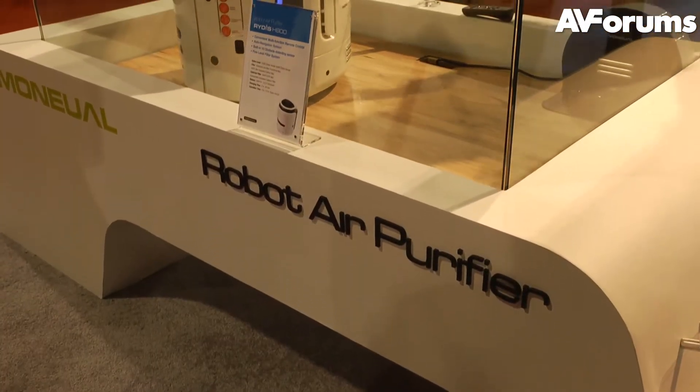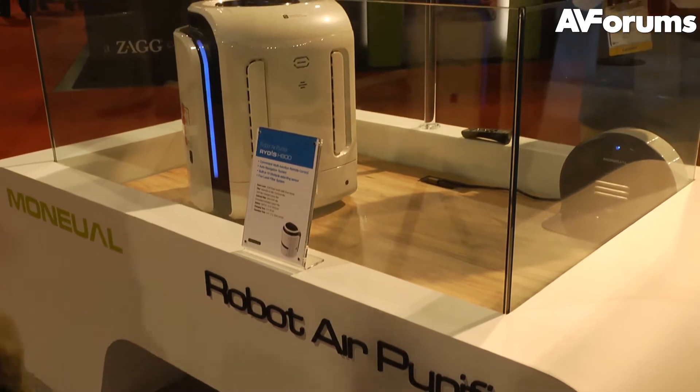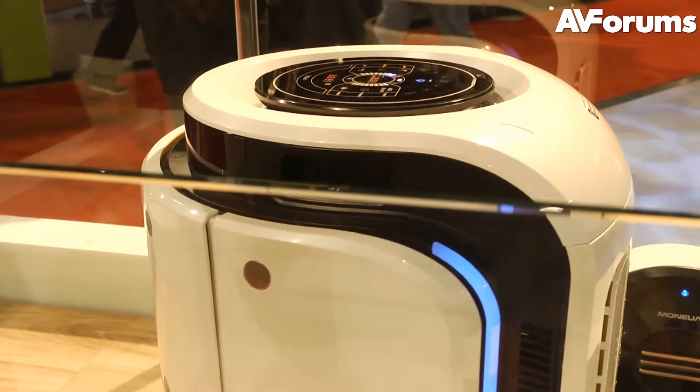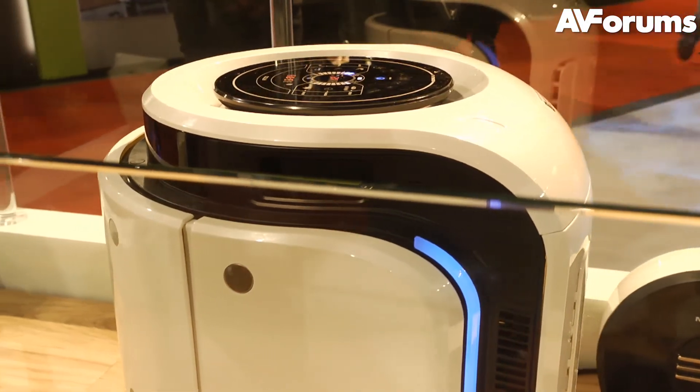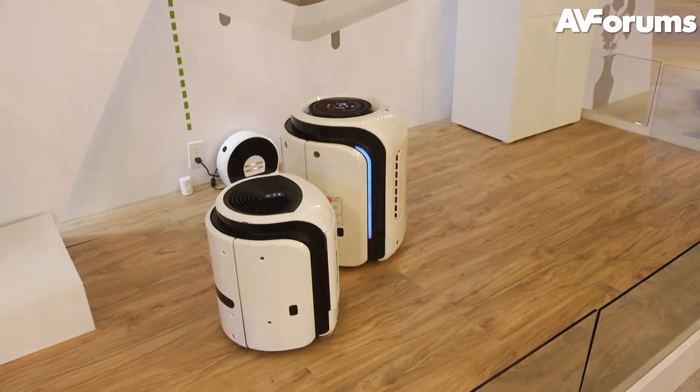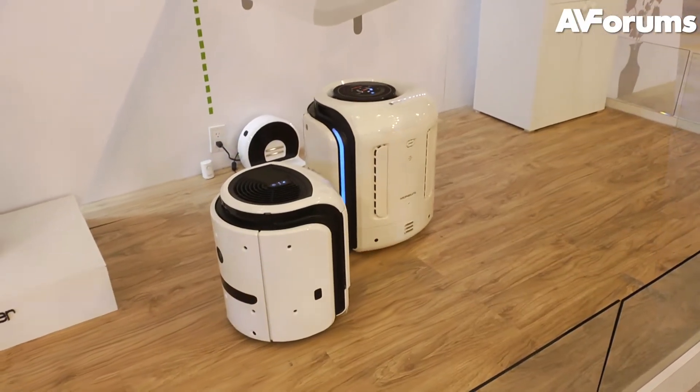There was also their H800 robot air purifier, which has an auto navigation system and a five-level filter system. Impressive as these robots were, we can see a flaw in the technology — it's the same weakness that stopped the Daleks taking over the universe: they can't handle the stairs.